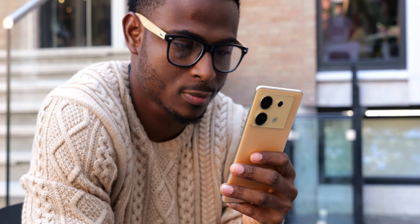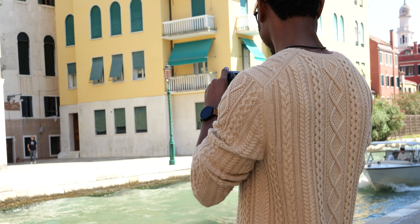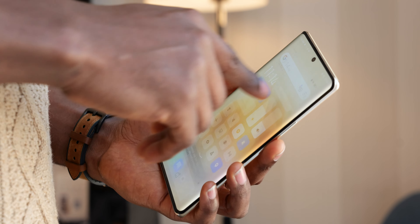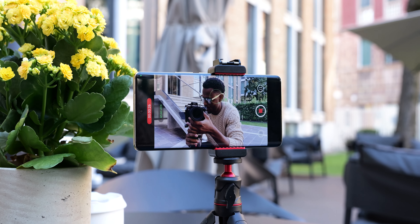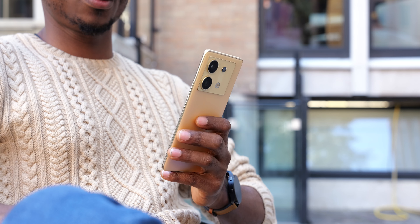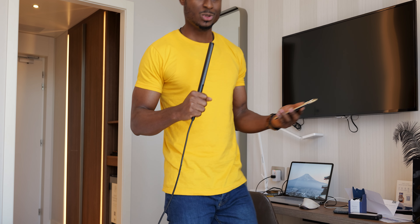As the way we consume content continues to evolve, smartphone manufacturers try to adapt by making devices that can satisfy our content consumption needs, help creators effectively create content, or do both effectively. That is what Infinix aims to do with the Zero 30 5G.